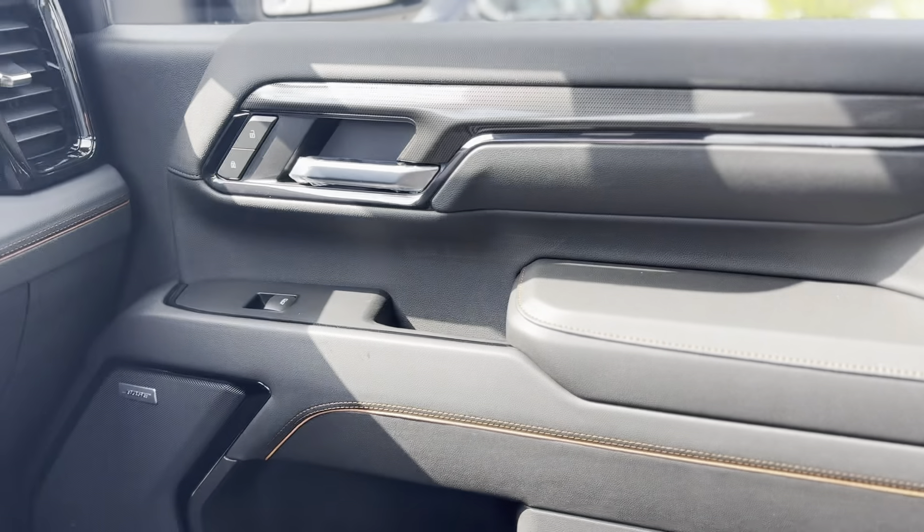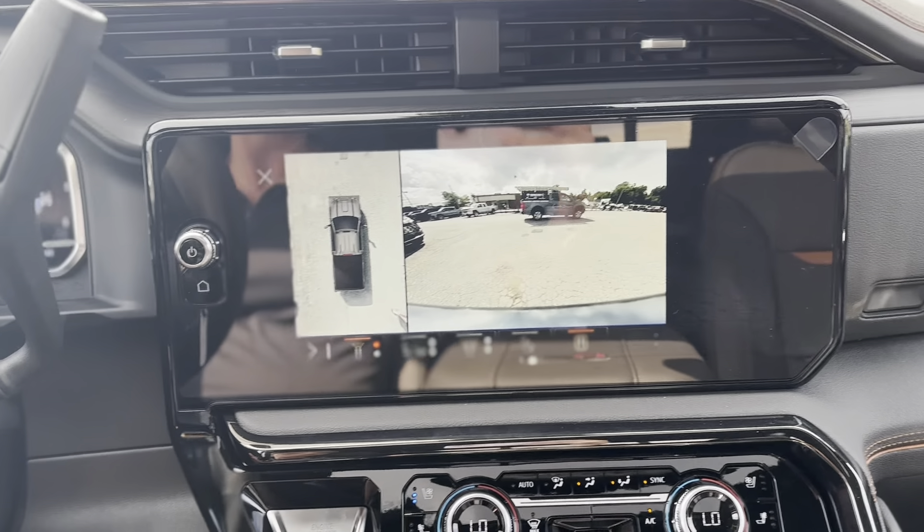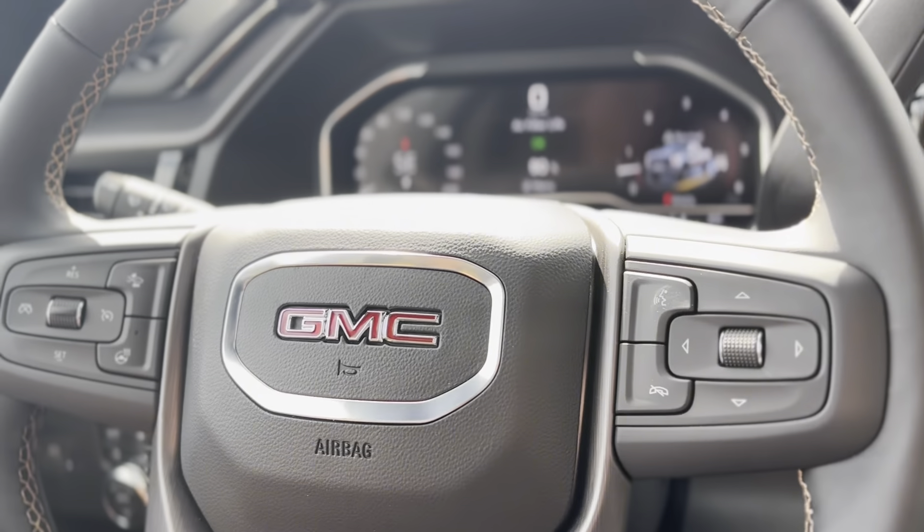Whether you're on the job site or exploring the great outdoors, the 2024 GMC Sierra 2500 HD AT4 is built to deliver every time.